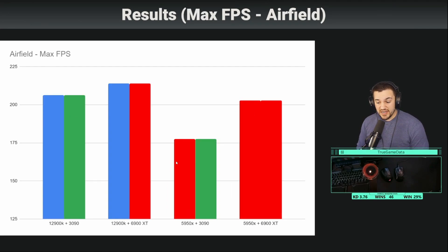Max FPS tells basically the same story. The 5950X and 3090 combo does not perform well at all. One thing to note: I had resizable bar enabled for the 5950X and 6900XT. That's a technology that can increase performance — AMD has it for both their CPU and GPU, and they were able to release it earlier than Intel and NVIDIA. I believe it will eventually be available for everyone. The 12900K and 6900XT still wins over the 12900K and 3090 on max FPS.